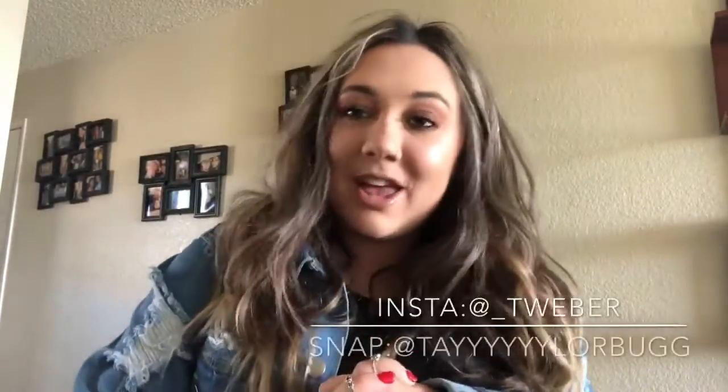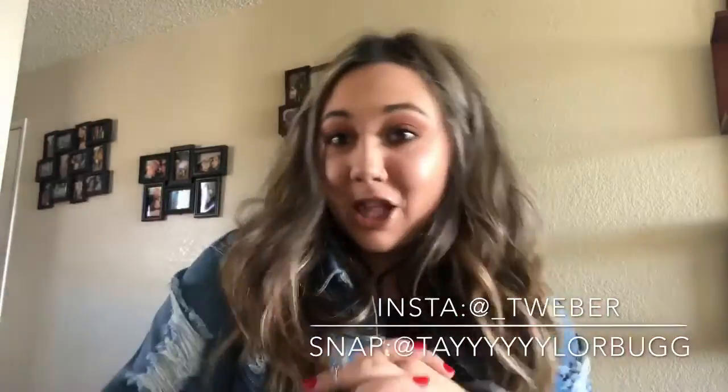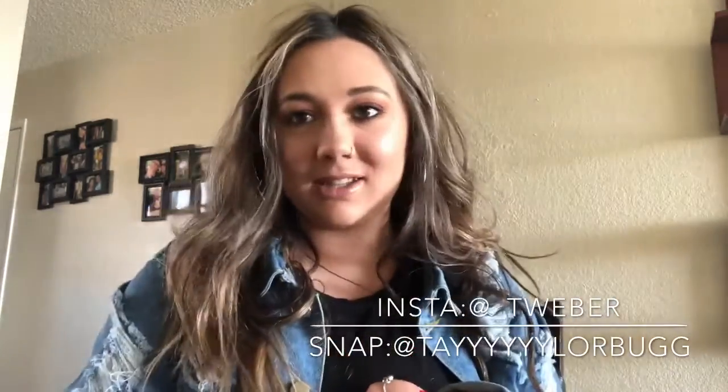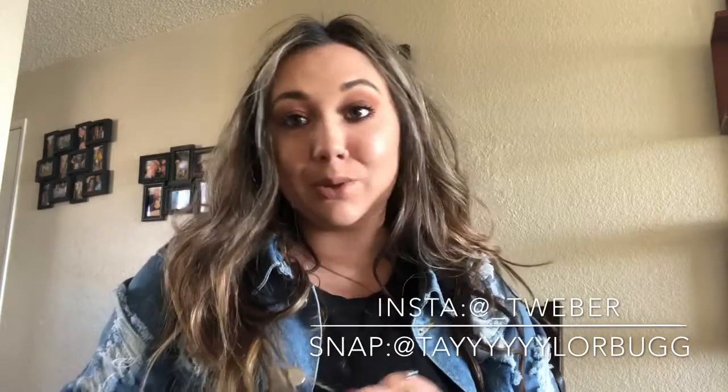Hey guys, welcome back to my channel. My name is Taylor. Today's video I am super excited to film. I placed an order with Shein — if you don't know what Shein is, it is one of my favorite places to get clothes. It's an app and also an online store with really cute clothes for really cheap. It's not like a scam like Wish, because people who purchase the clothes can actually take pictures and show you what it looks like, and you can read the reviews.